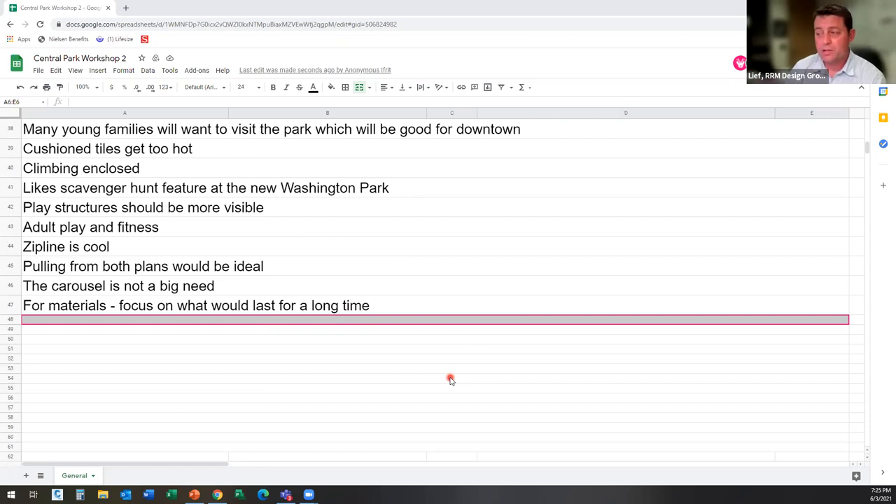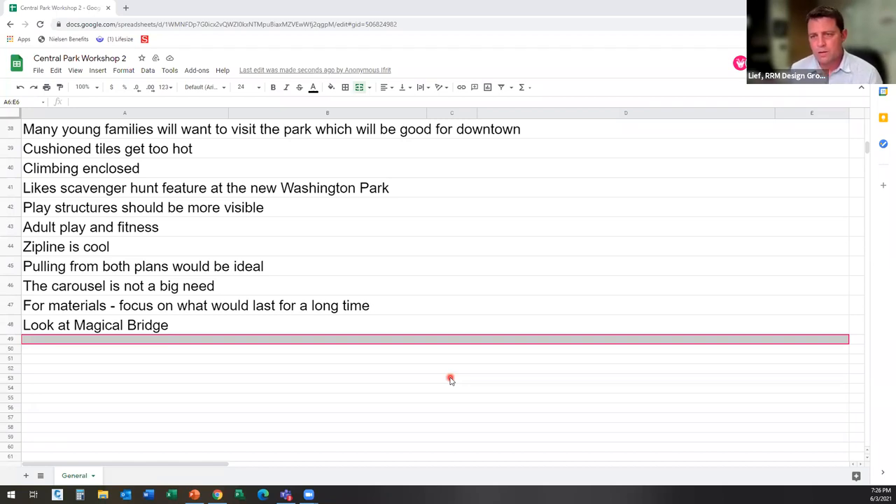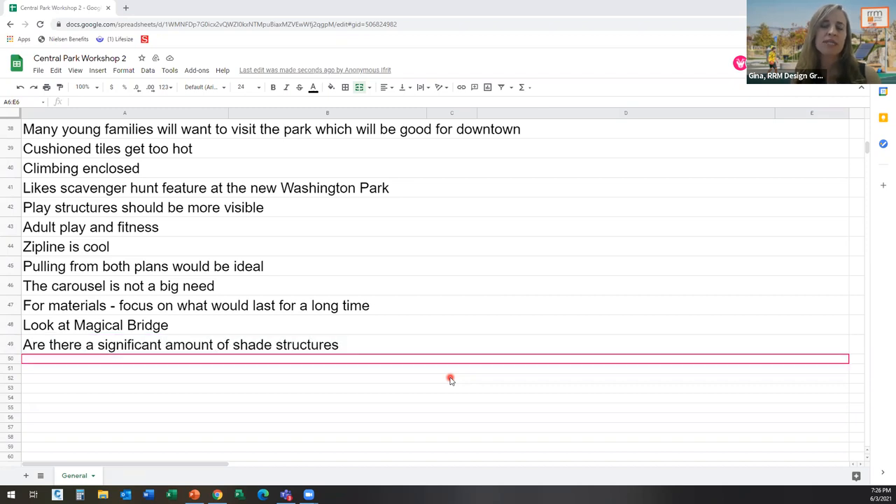V suggested looking at Magical Bridge in Palo Alto and Redwood City for inclusivity ideas — we're actually familiar with those playgrounds. Christine asked if there are a significant amount of SPF shade structures. We did show shade structures in both concepts and everyone will have an opportunity to comment on things they like or want changed in the next activity. If you'd like to see more shade, please let us know. Seema noted that Magic Mountain Park in San Mateo has a fun zip line and an inclusive swing. V says Ed Roberts is a local hero for disability rights and could be included — she likes the history theme but not the mansion.